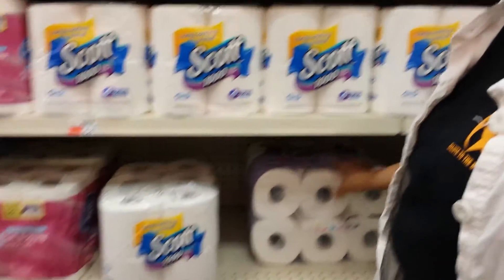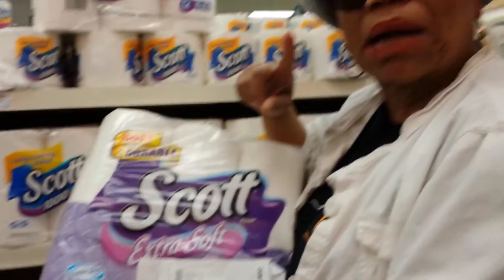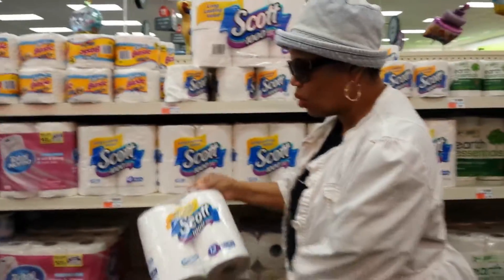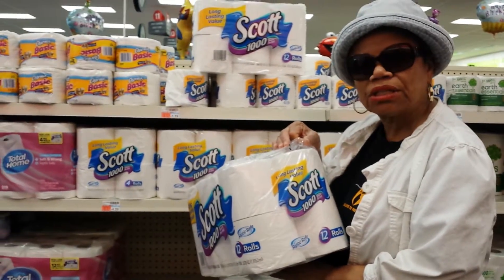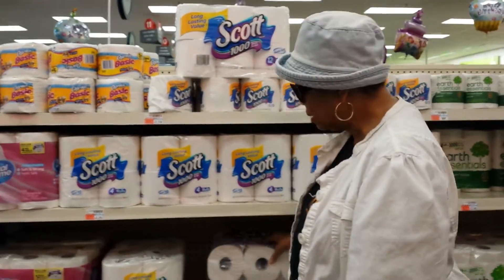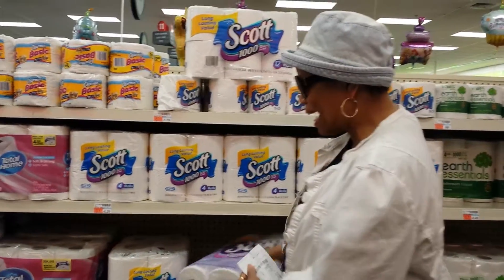I thought this one was 2-ply because it's so fluffy and soft, but it's not — it's 1-ply, though it is quilted. This one is also 1-ply. So I'm going to get almost 3 times as many sheets of toilet paper in this package as I would in the one that has 18 rolls. You know which one I'm going to get — the one that gives me the best buy.